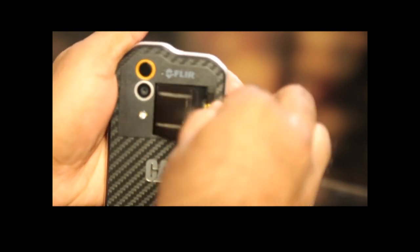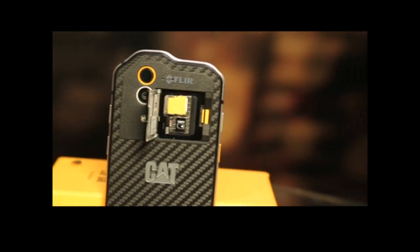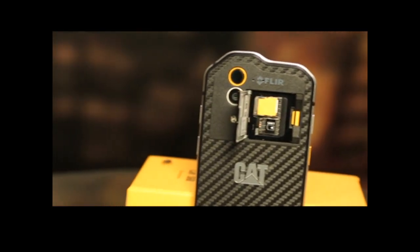At the back of the phone, along with the camera, you get dual SIM slots. There is also an option for an SD card, which means you can use two SIMs and an SD card all together.